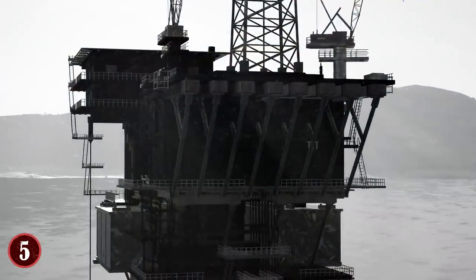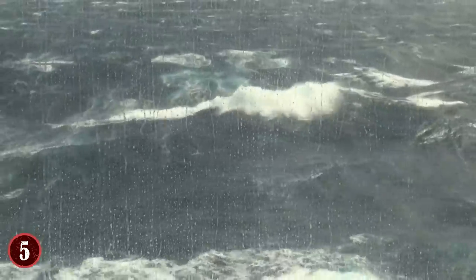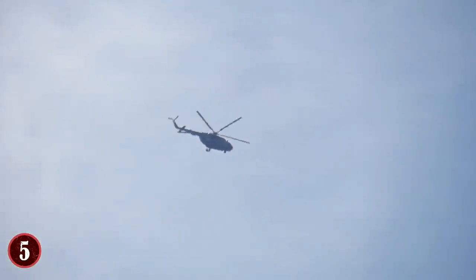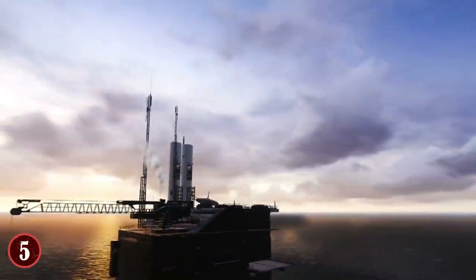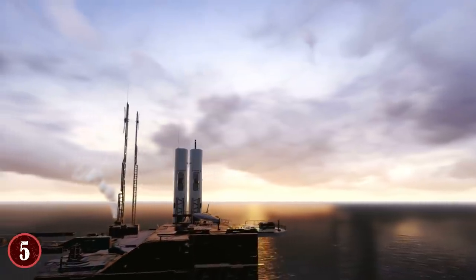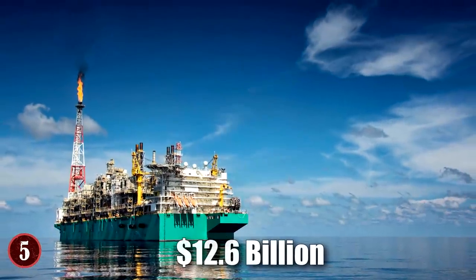Not only was the Prelude built to do hard labor, it was also designed to withstand Category 5 storms, though there is room for a helicopter to land should it be required. The total cost of the Prelude FLNG was estimated to be upwards of $12.6 billion.